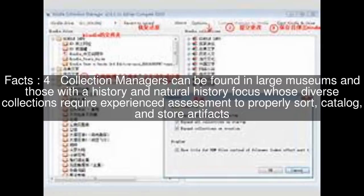A collection manager may oversee the registrar, archivist, curator, photographer, or other collection professionals, and may assume the responsibilities of these roles in their absence within an organization.